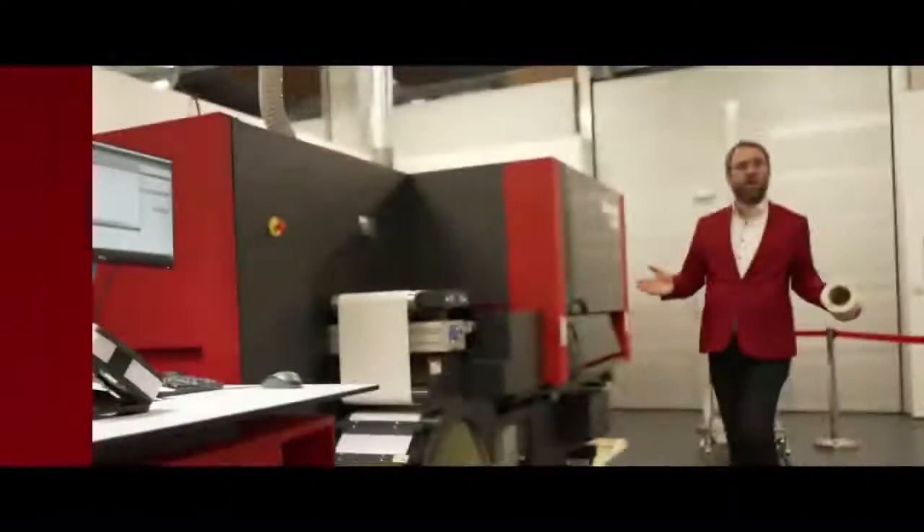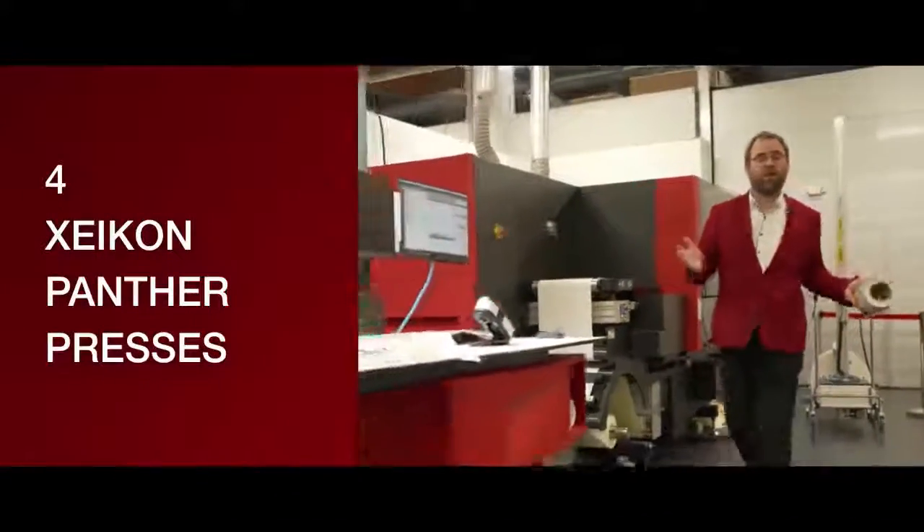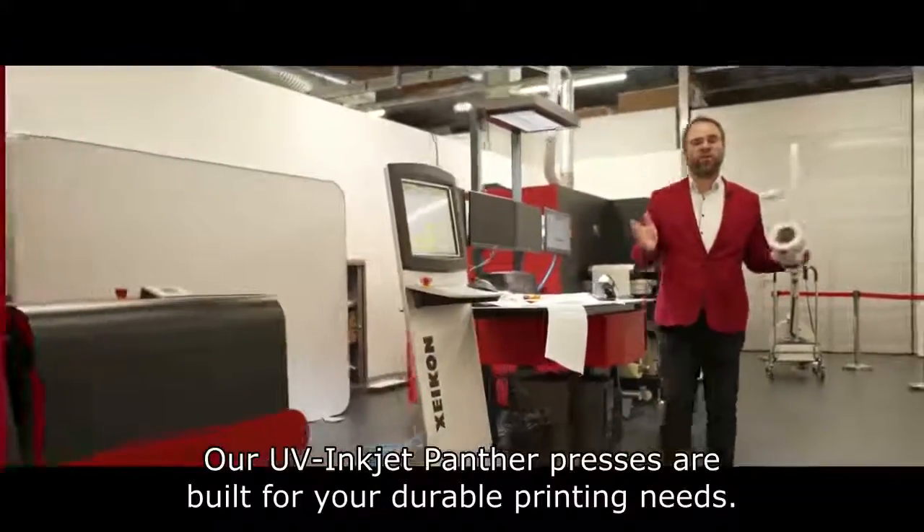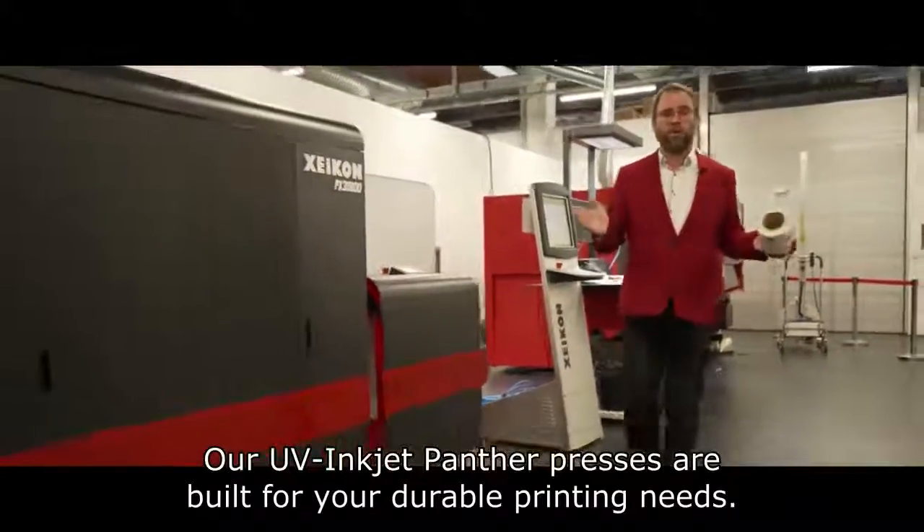Meet reason number four: our Panther series. These are UV inkjet label presses that are geared to grow your business — a label business that requires more durability.